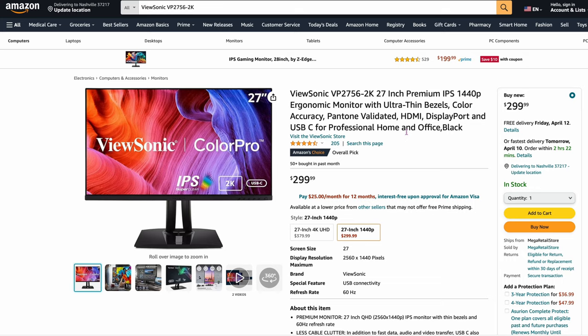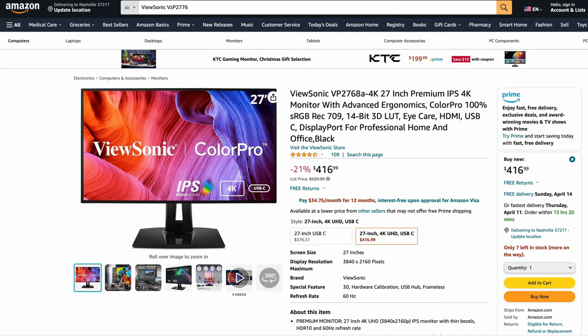Just two left. The ViewSonic VP2756 2K — 27-inch, 1440p for $299. If you like ViewSonic and need 1440p, this is one they recommend as well. And then finally to wrap everything up: the ViewSonic VP2768A-4K, 27-inch premium IPS panel, 4K monitor with advanced ergonomics at $416.99. This is kind of the meat and potatoes of ViewSonic. If you want a 4K quality panel, this is the one that they recommend from that brand.